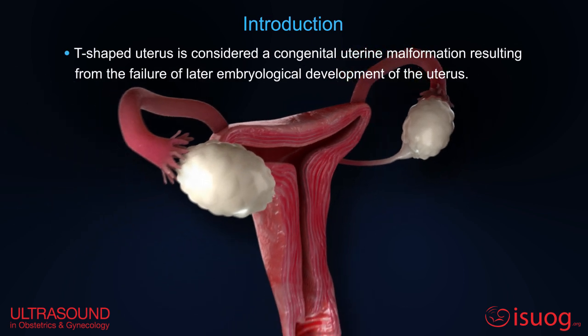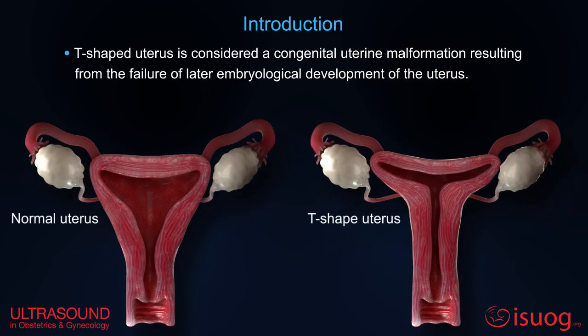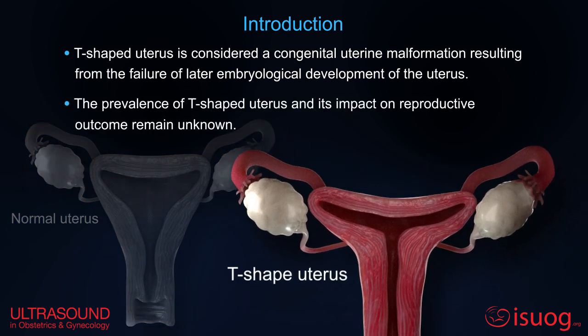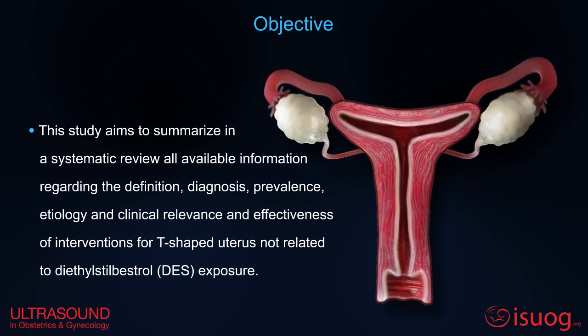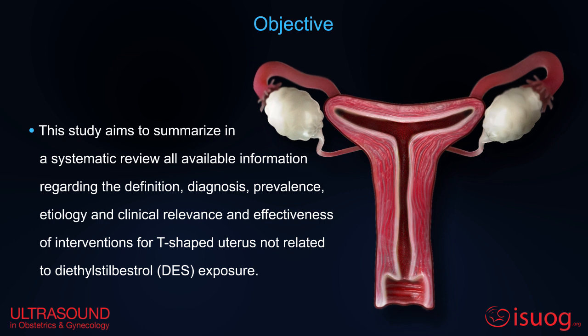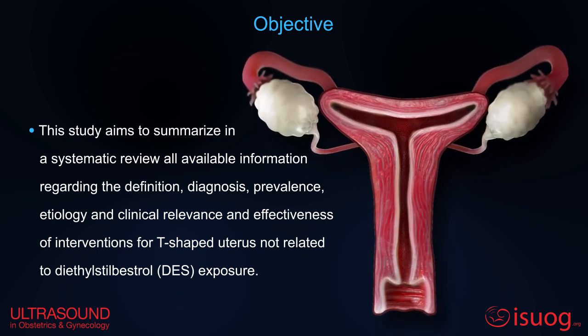T-shaped uterus is considered a congenital malformation resulting from the failure of later embryological development. Its prevalence and impact remain unknown. This study aims to summarize the definition, diagnosis, prevalence, etiology, and clinical relevance and effectiveness of interventions for T-shaped uterus not related to diethyl stilbestrol exposure.